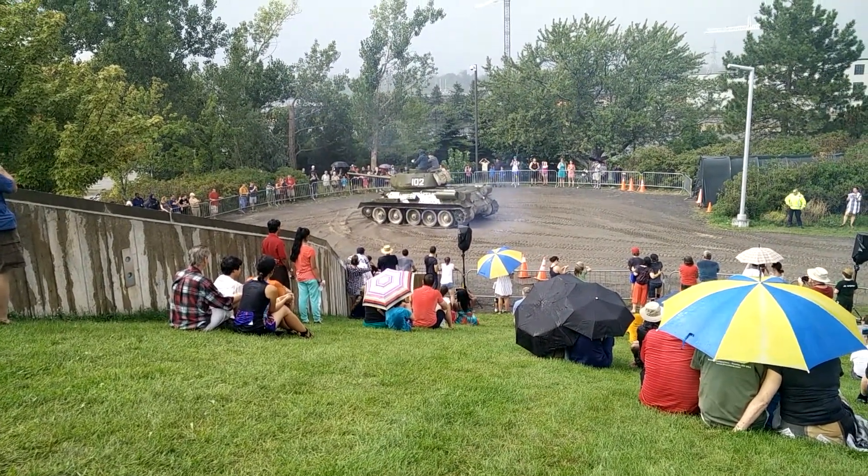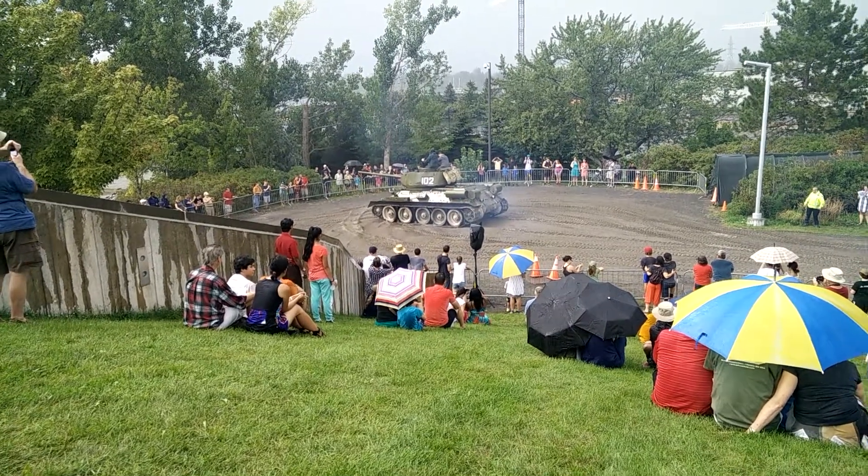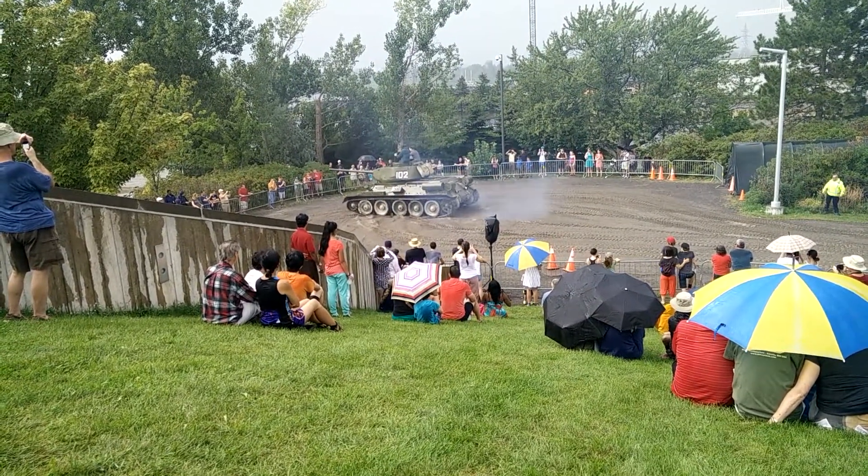The Soviet Union and other countries produced tens of thousands of this model, seeing it through to the end of the Second World War.